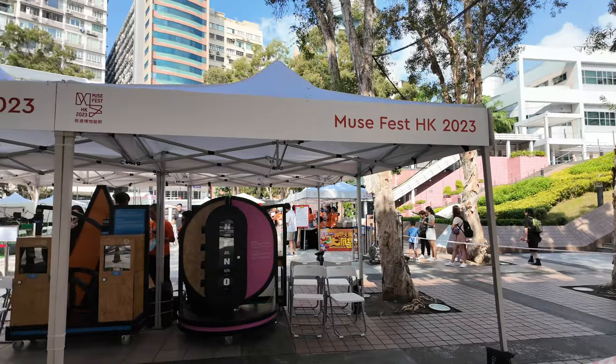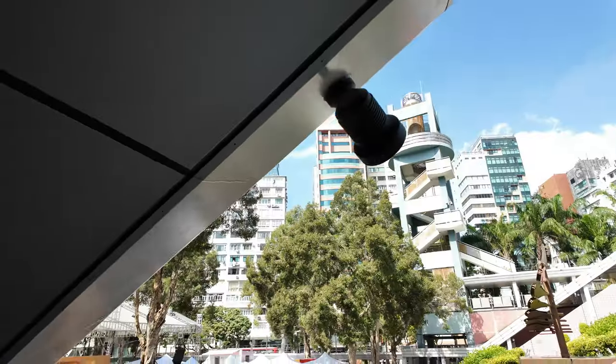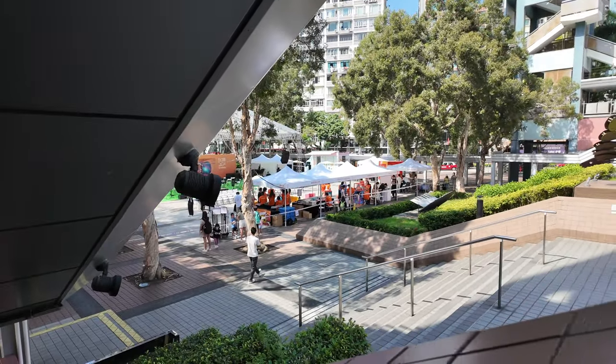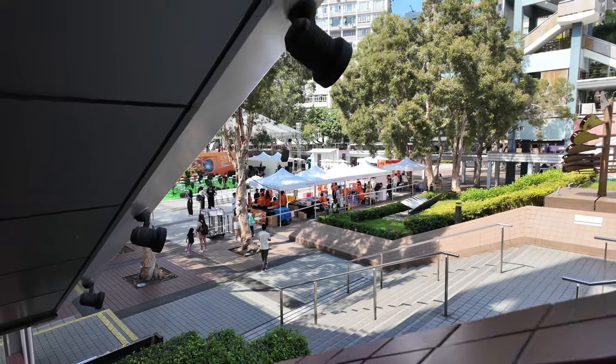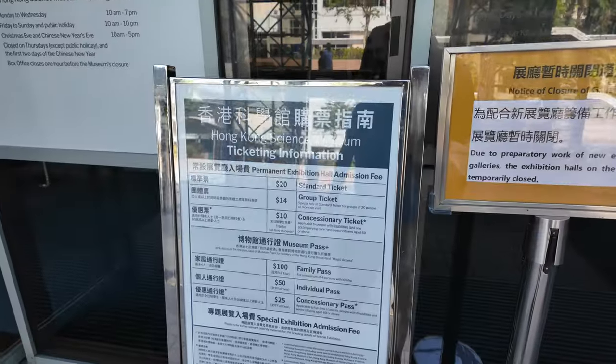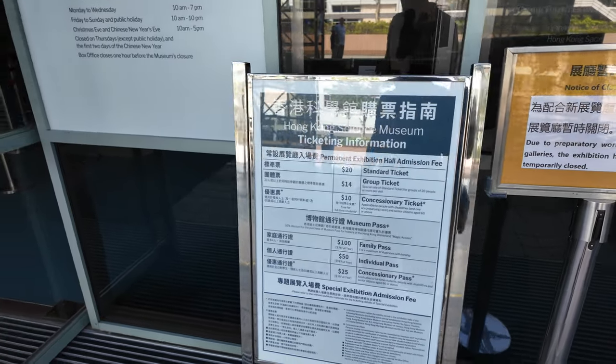Let's see how we get in and if we have to pay. There's a little thing called Museum Fest outside as well. I'll have a look at what's going on at Museum Fest later — looks like they're just setting up at the moment because it's still quite early. Oh actually it's 11 o'clock. It's 20 Hong Kong dollars to get in — that's not bad, that's just over two pounds.